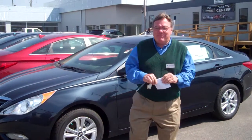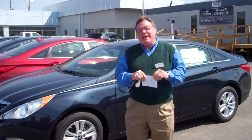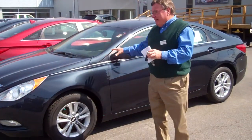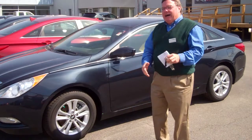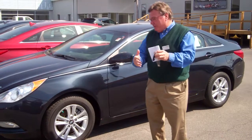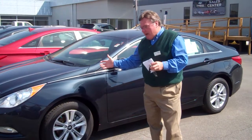Good morning, Christina. Mike McGuire here at Tamron Hyundai. I want to thank you again for another internet inquiry on the 2013 Hyundai Sonata. I think we sent you a white one with a camel interior before — I'm not exactly positive on that — but this is the GLS model.